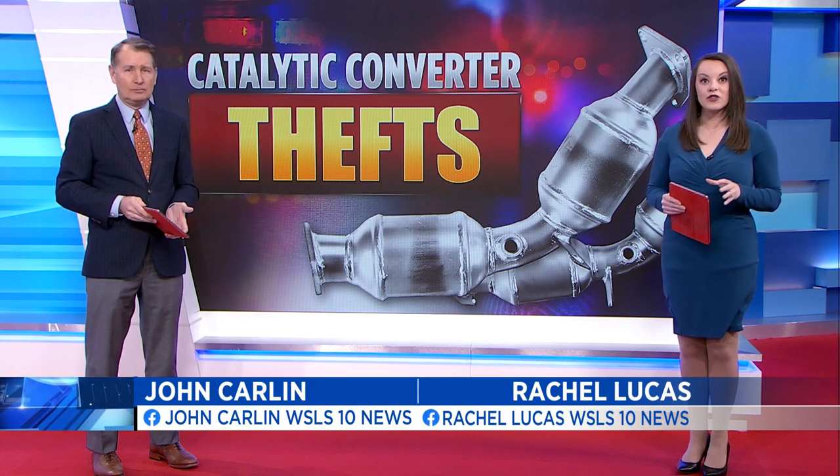Catalytic converter thefts continue to be a problem here in southwest Virginia, according to local auto shop owners. 10 News reporter Amy Cochran is working for you to find out what cars are the most susceptible, plus what you can do to prevent the theft from happening to you.